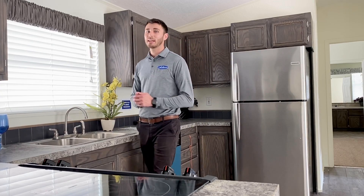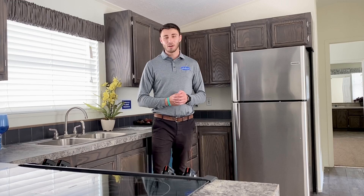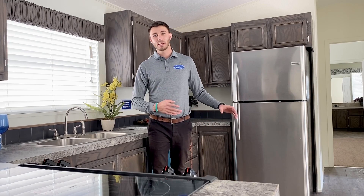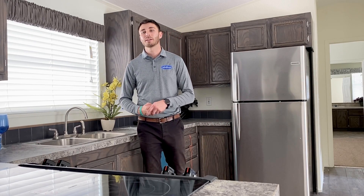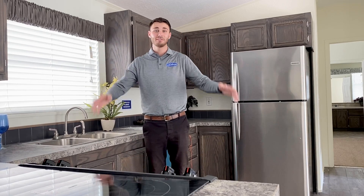Hey guys, this is Tyler Barrett, aka T Breezy with Solitaire Homes of Tyler, Texas. Today I wanted to reiterate what I said on the last video: 2021 is approaching very fast and we have 2019 models that we have to get rid of.